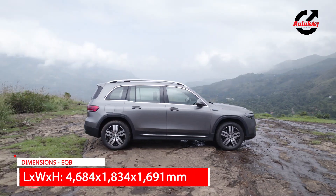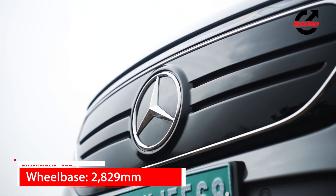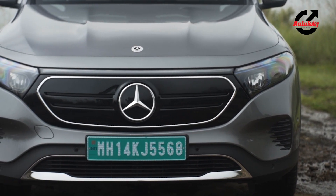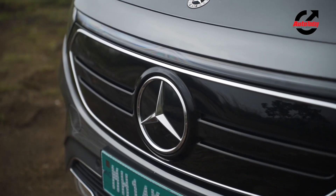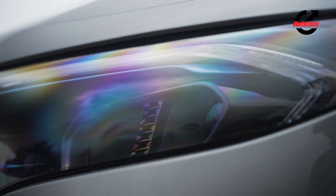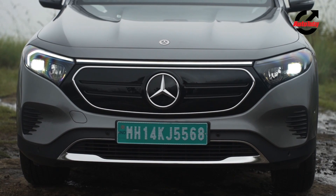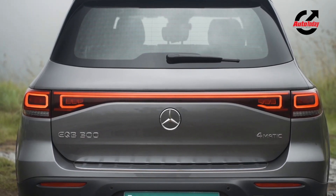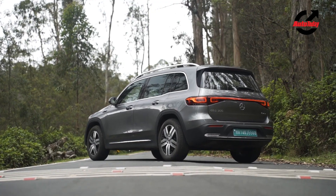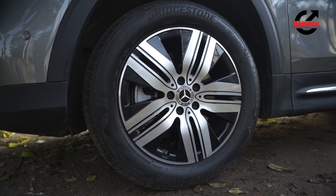While the EQB's silhouette is largely the same as its ICE counterpart, Mercedes has heavily reworked the nose to give the EQB its own identity and bring it in line with the rest of the EQ lineup in terms of styling. A black panel with the three-pointed star replaces the conventional grille, while the headlamps are sleeker, unified with a continuous light strip running along the length of the nose — a signature EQ styling trait. The tail section also gets a full-length LED light strip, and the number plate housing moving down to the bumper helps set it apart from the GLB. Besides these changes, there is a different set of alloys on offer as well.